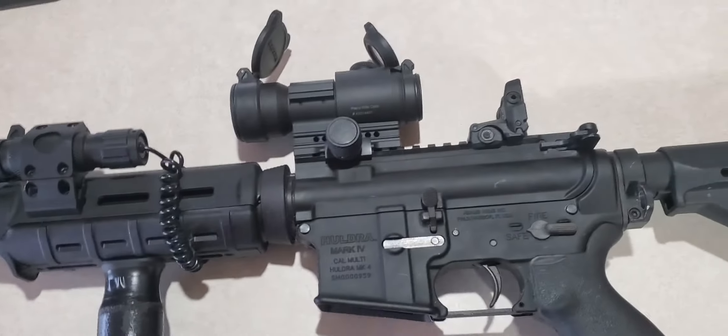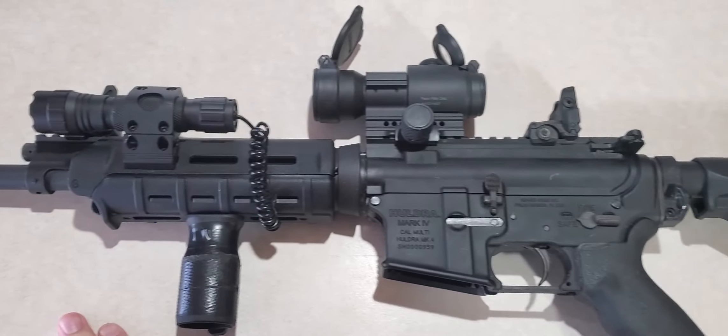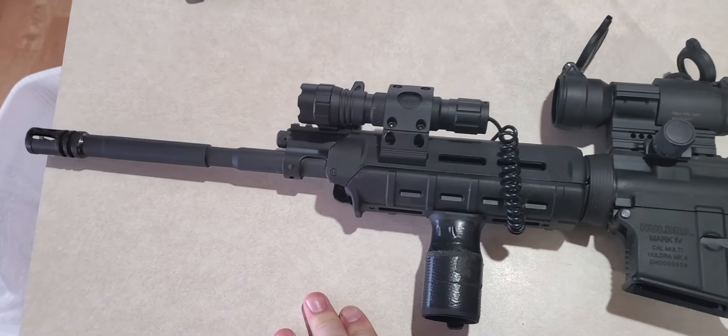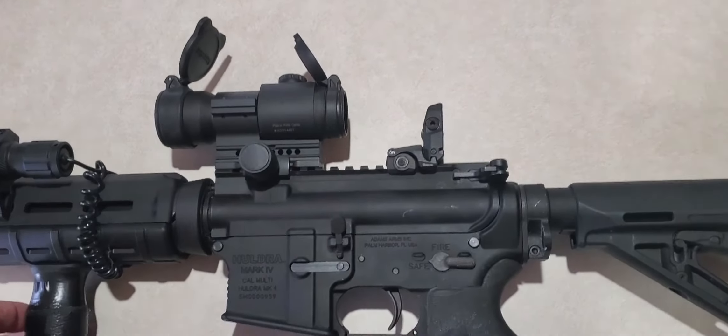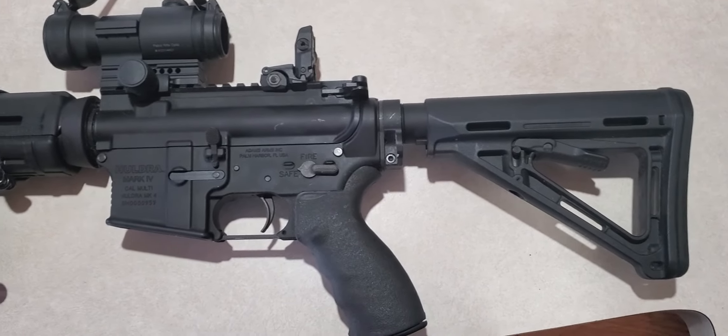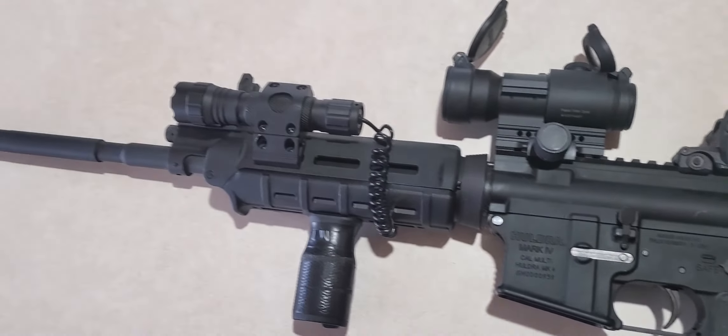Once we get a little bit more ammo in the supply line here, I'd love to go out shooting if you guys want to see me take some of my guns out. But right now don't have the money or the supply for it — don't want to eat into my own supplies. Let me know what you guys think. Take care, thank you.